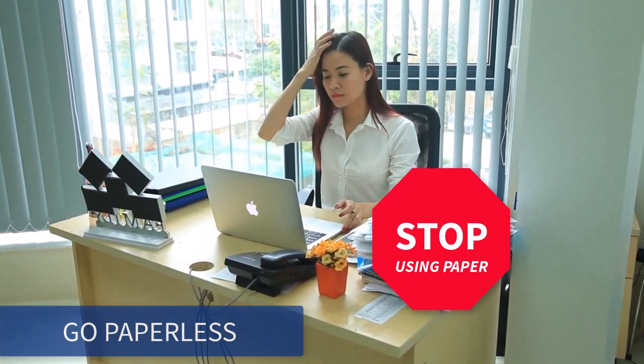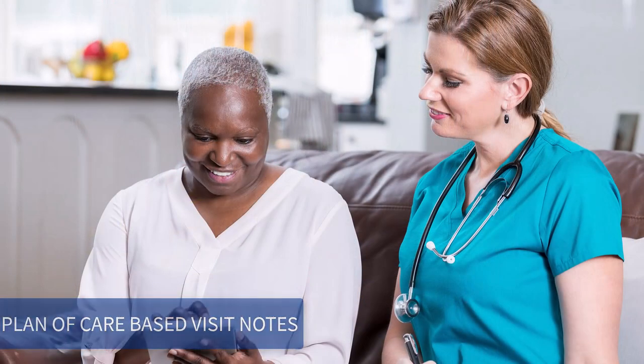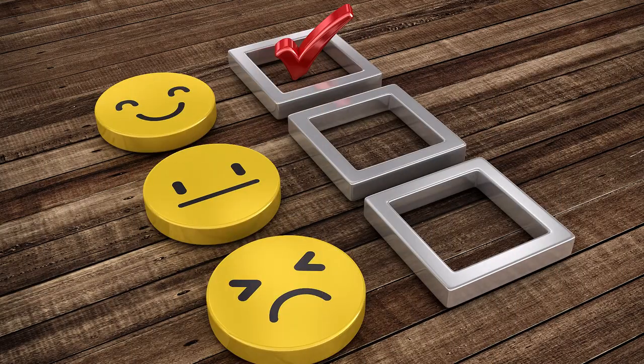Go paperless by accessing Allora's plan of care based visit notes from the EVV interface and eliminate documentation errors. Keep your caregivers happy because the system is extraordinarily easy to use.